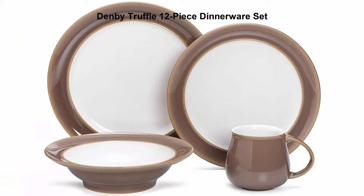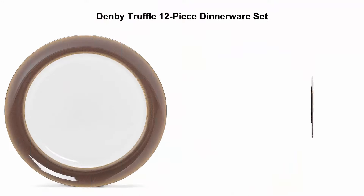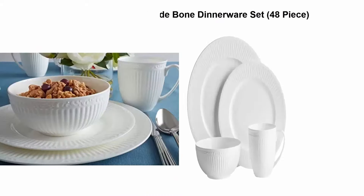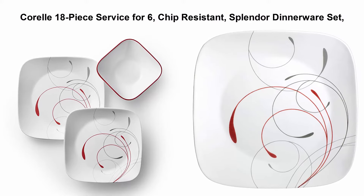Number 3: Denby Truffle 12-piece Dinnerware Set. Set includes 4 dinner plates, 4 salad plates, and 4 soup/cereal bowls, made from stoneware. Number 4: Micassa Italian Countryside Bone Dinnerware Set, 48-piece.